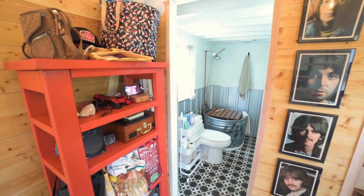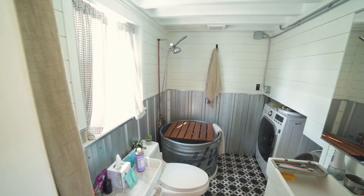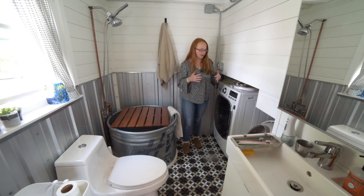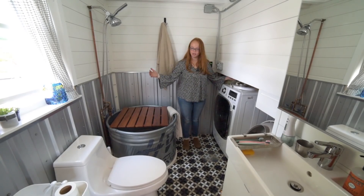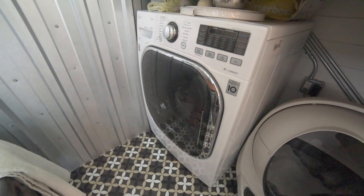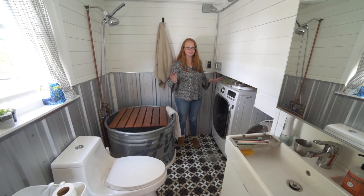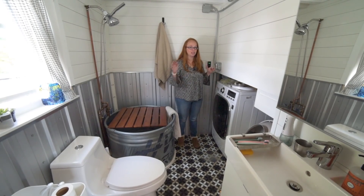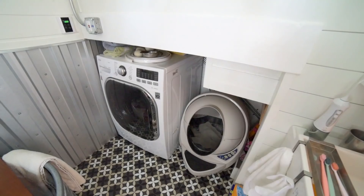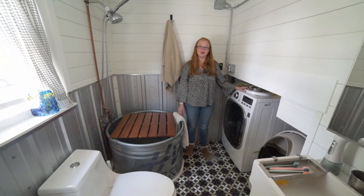This is our bathroom — it's on the larger side because we've used the storage space all the way across the full eight feet of the tiny house. We have a washer/dryer — this is an LG combo unit and we've been using it for the past two years. I love it — I can just set it to wash and dry overnight and it's all done when I wake up in the morning without having to move anything over. We also have our litter box stored under here.